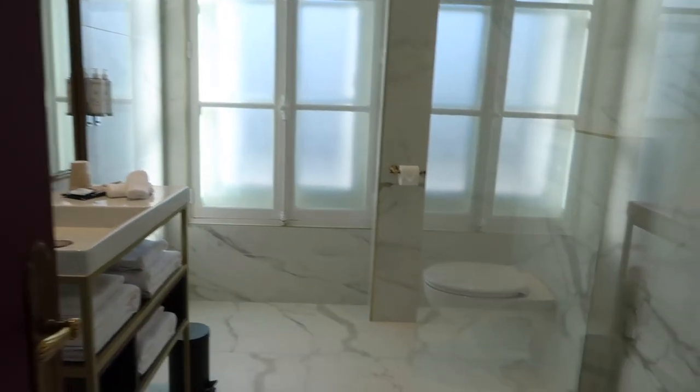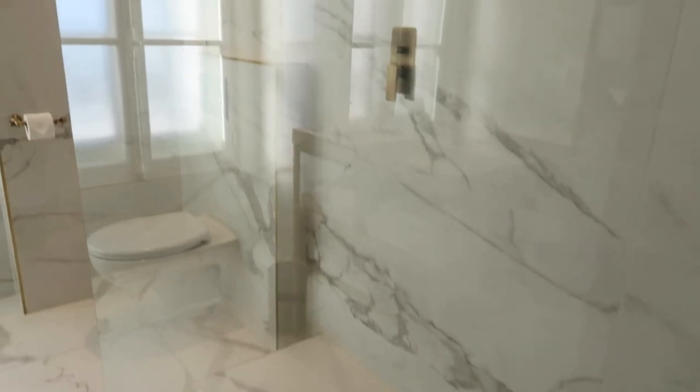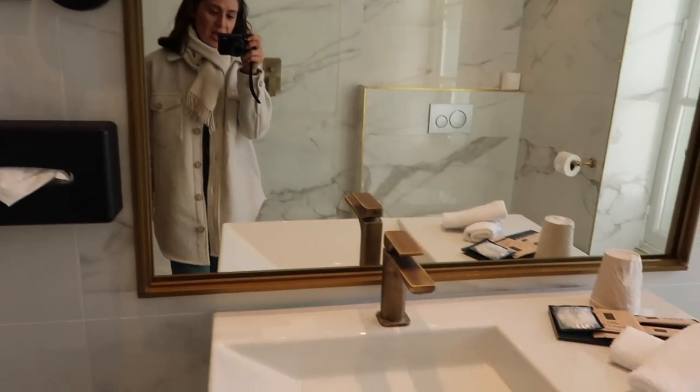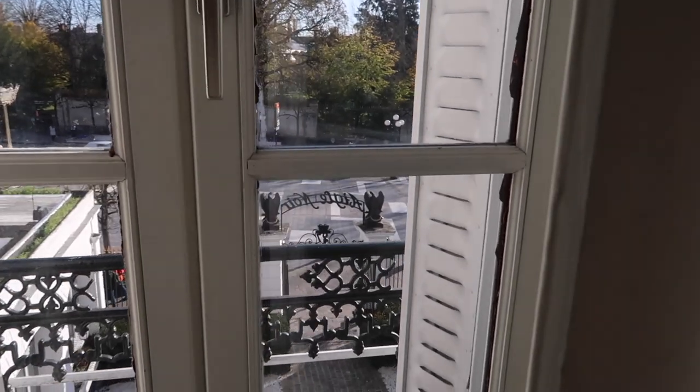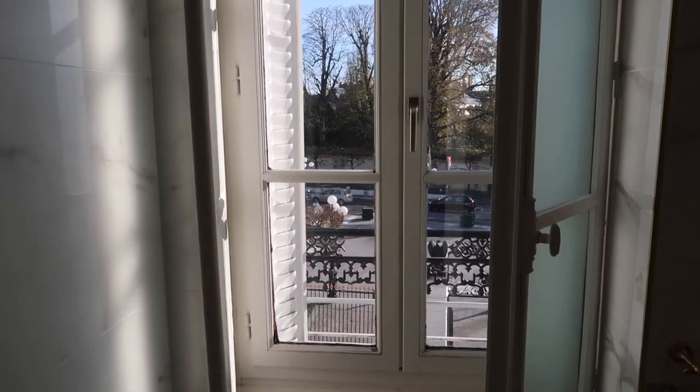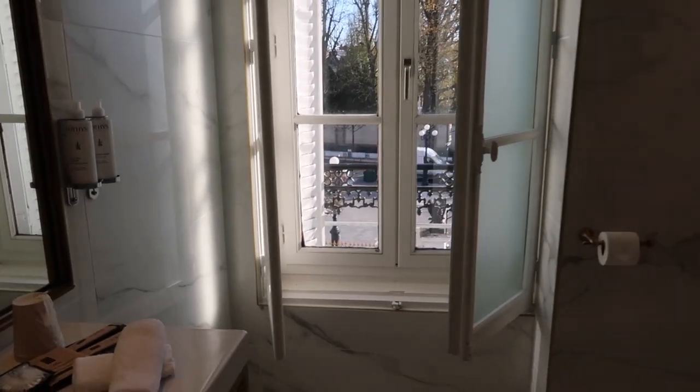Let's start with this amazing bathroom — like, how freaking cute, I can't handle it!